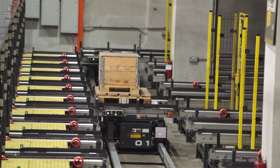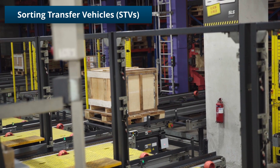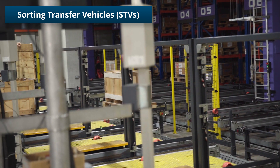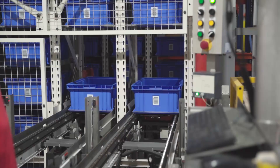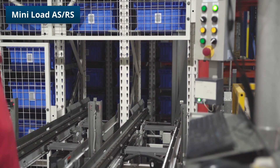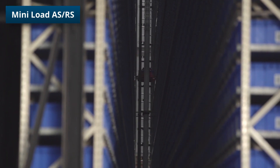Running across the storage aisles is a couple of sorting transfer vehicles, or STVs, which deliver pallets to the correct station for picking and automatically return them to the optimal rack aisle. Slower moving and smaller items are stored in a mini-load ASRS, which allows a large number of items to be stored in a very small footprint.